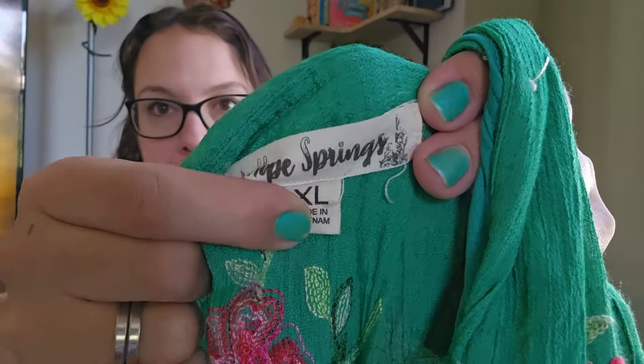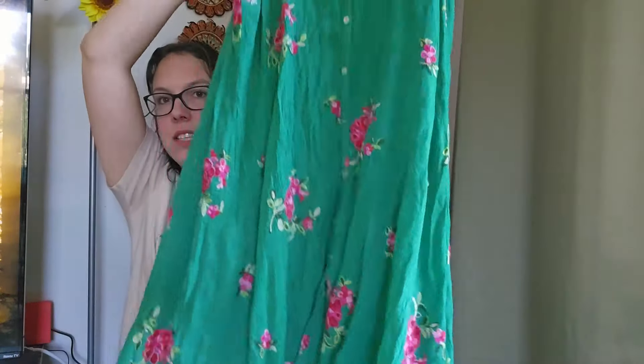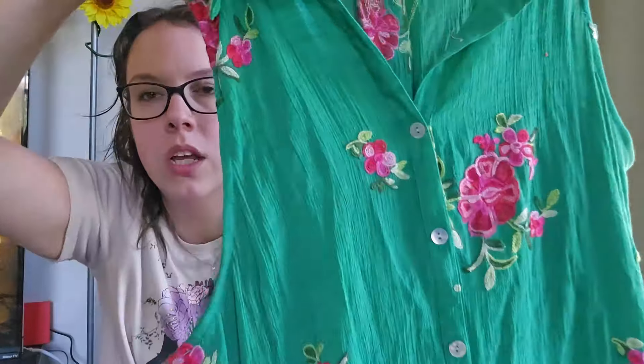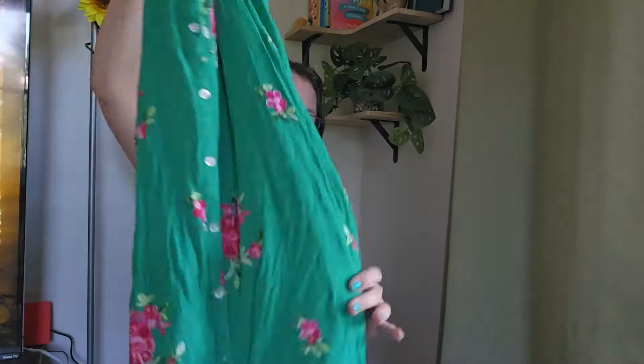This is a style-based pickup — I'm assuming it's kind of a boutique brand. The brand is Hope Springs, size extra large, which is a good size. It's a little floral gauze shirt dress — I love this. It's embroidered, I love the gauzy material, and it's lined. I'll be listing it around $25.